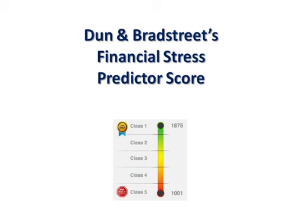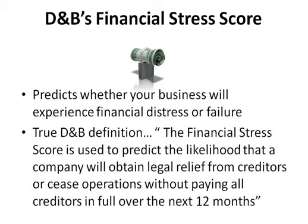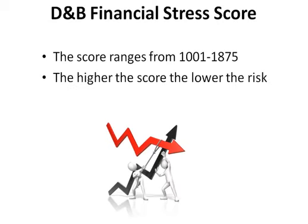Dun & Bradstreet's Financial Stress Predictor Score predicts whether a business will experience financial distress or failure. The true D&B definition is: the Financial Stress Score predicts the likelihood that a company will obtain legal relief from creditors or cease operations without paying all creditors in full over the next 12 months. The score ranges from 1001 to 1875, and the higher the score, the lower the risk.